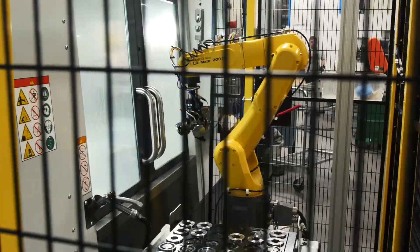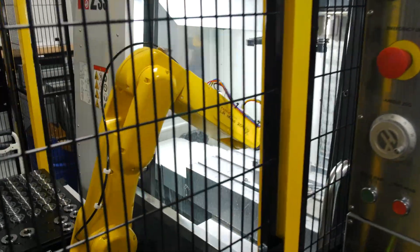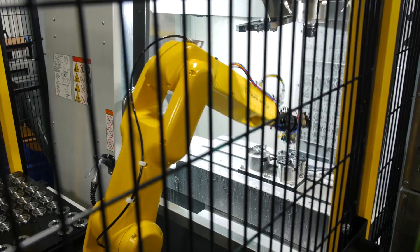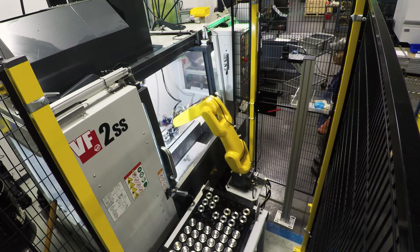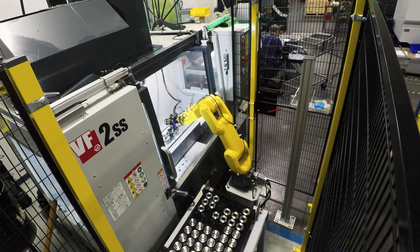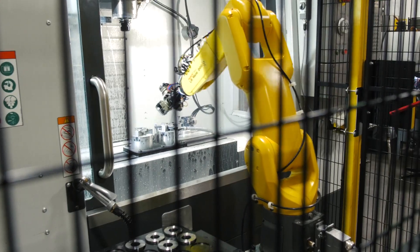We've recently added a FANUC robot to help in production of some of the parts. As volume increases and customer demand grows, we're trying to find better ways to use our machinist's time so they're not dedicated to one part specifically. We've added an automated process to handle more of the monotonous tasks. The robot can run for multiple hours unattended — we can set it up overnight and it keeps running when the operator arrives the next day.